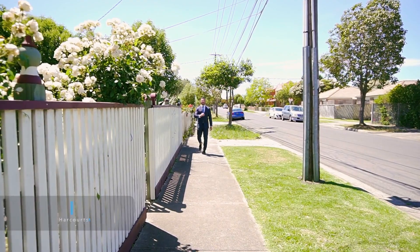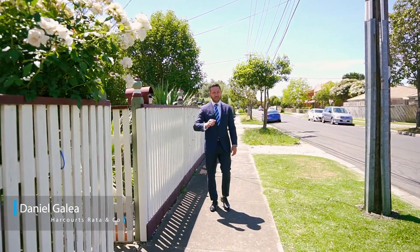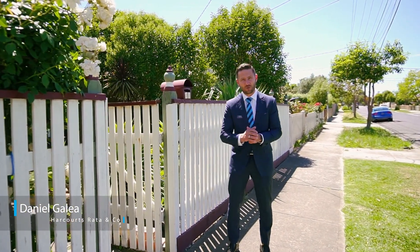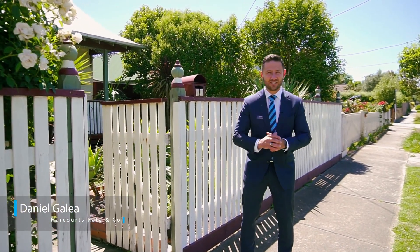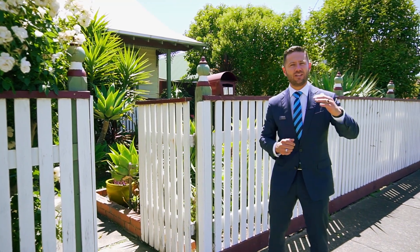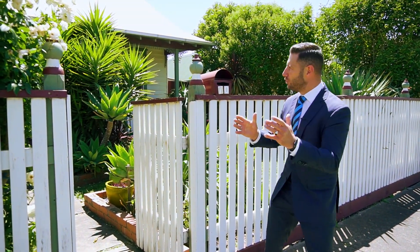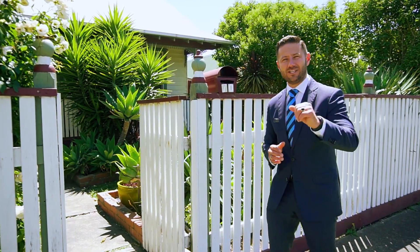How would you like the balance of inner-city living and the convenience of family function? It's Dan here from Harcourts, and welcome to number 70 Blake Street in Reservoir, here on the fringe of Preston and with the amenities to match. We've got kindergarten and Preston Northeast Primary School only moments down the road, and the convenience of a bus stop and tram — inner-city living is just on the doorstep.